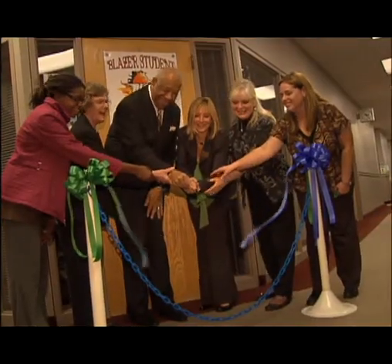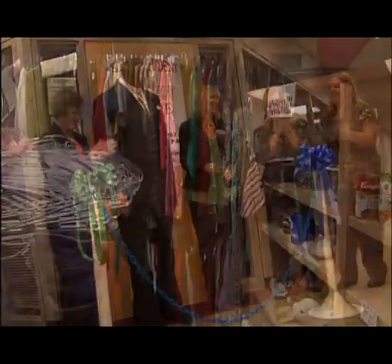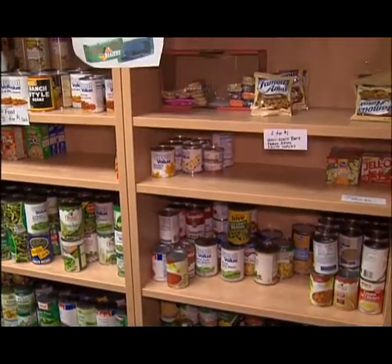So you meant it when you said cheap? Cheap, yeah. And sometimes some things are like three for a dollar. Though the official ribbon cutting was just a little over a month ago, the Blazer Student Store has been in the works for many years. After ten years of planning, we've been able to have this opportunity to open the student store, which is donations from faculty and staff, which allows our students to earn Blazer Bucks and purchase things with their Blazer Bucks.